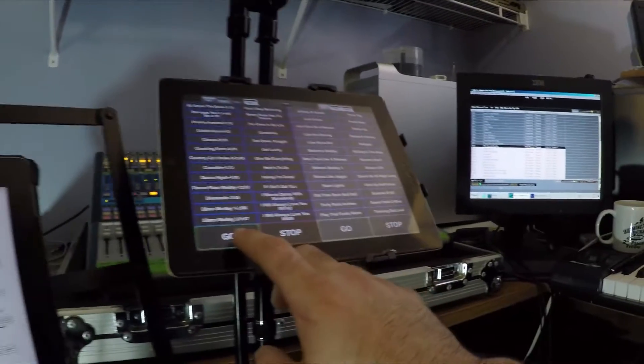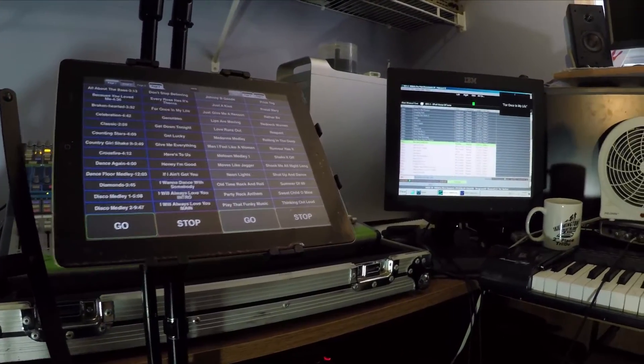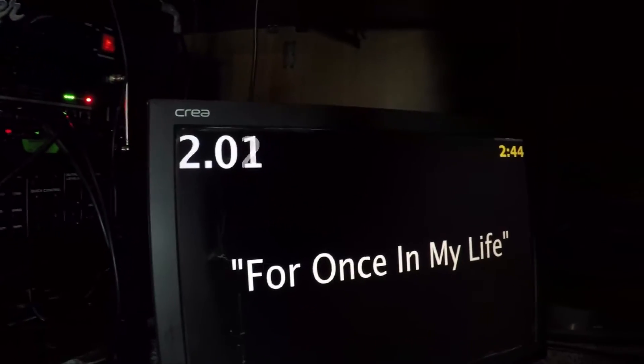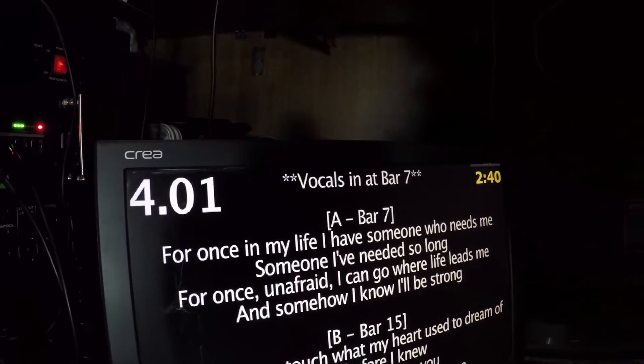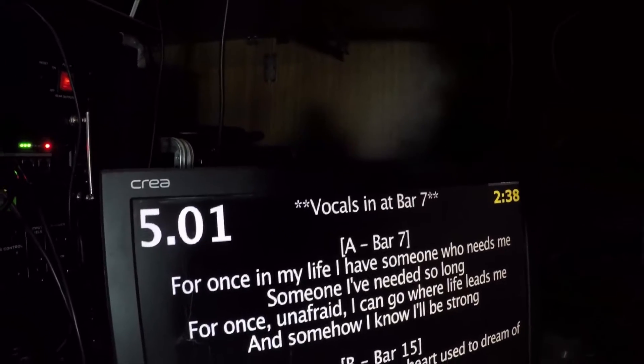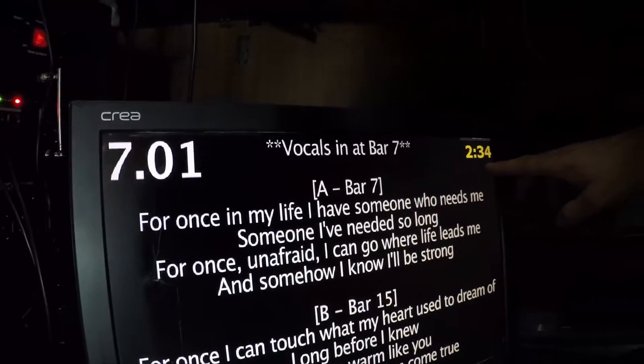I'll hit Go and you can hear the click track start — one, two, three, four. You can see it on the screen. Here we have the bars, the beats, and over here we have the time countdown. So at any time during the performance I will know how much time is left.